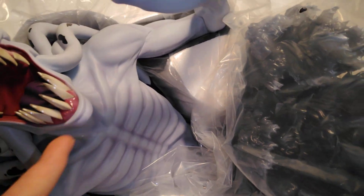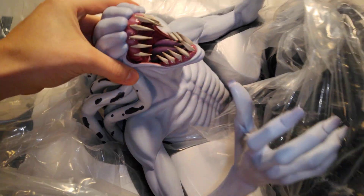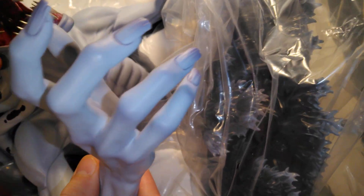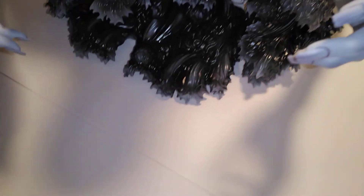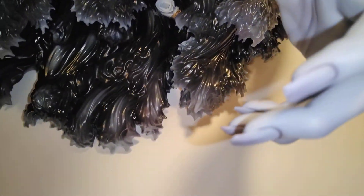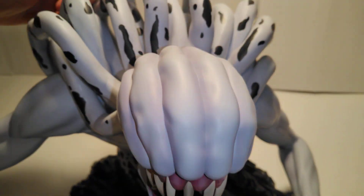Rika looks amazing too. Like a glamour on his gums. That gloss and everything on there looks amazing. All the details.